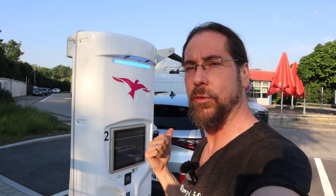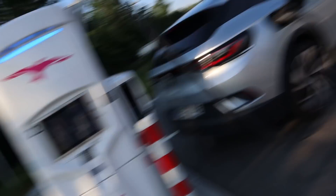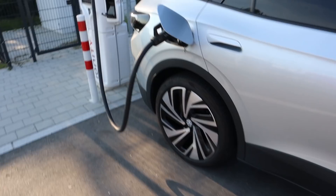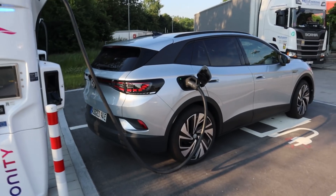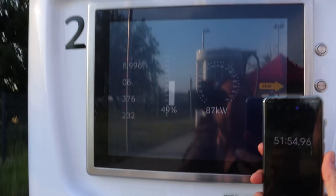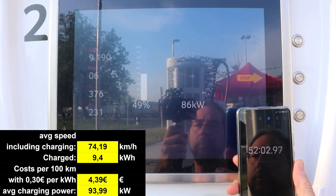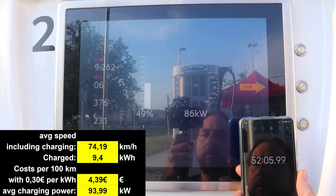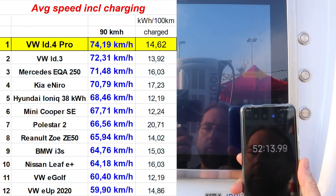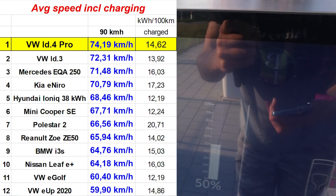Consumption was amazing — this is very close to the ID.3. I'm a bit surprised, and with those huge tires: 235/45 R21. Those rims look amazing, it is such a beautiful car. Almost done, still charging with 87 kilowatt. 52 minutes total. We charged in 6 minutes, 9.4 kilowatt hours. Let's go on the next run.